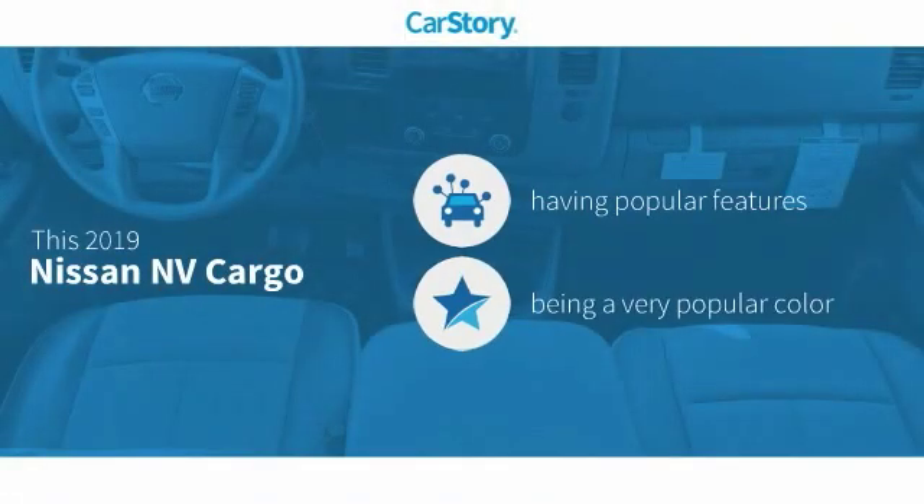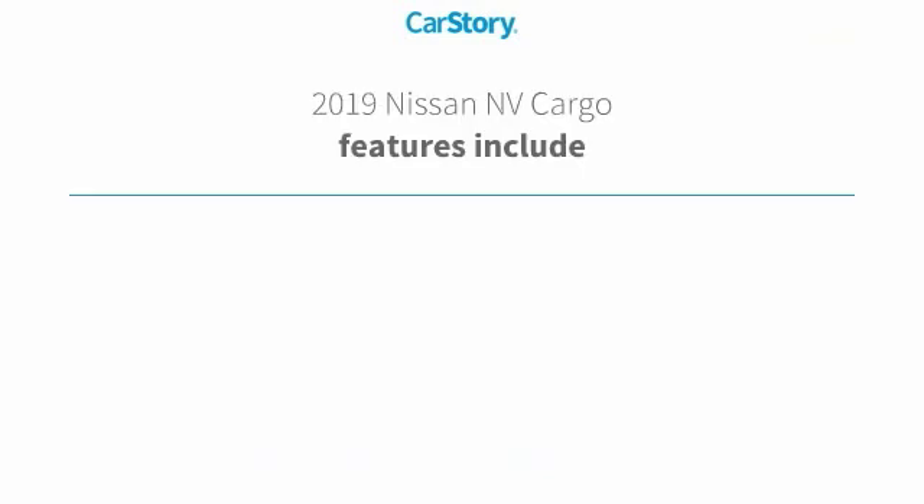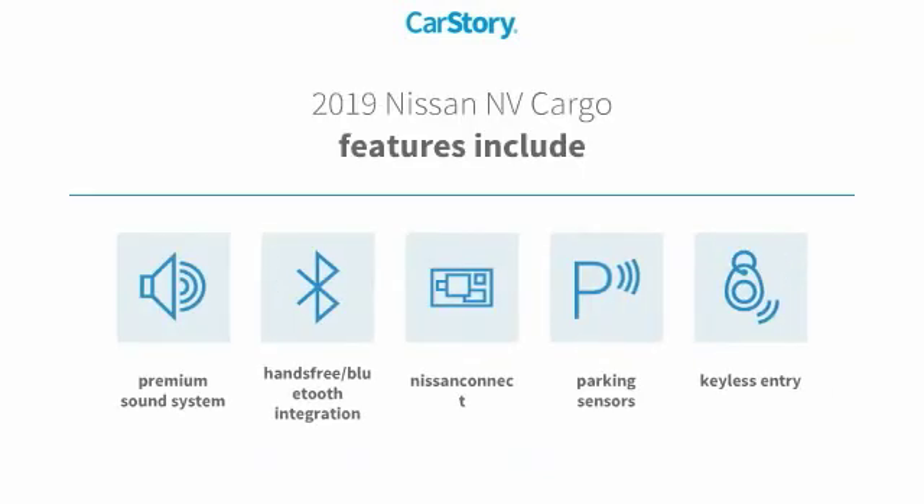Car Story research indicates this vehicle as having valuable features in high demand. Features also include keyless entry, premium sound system, parking sensors, and hands-free Bluetooth integration.